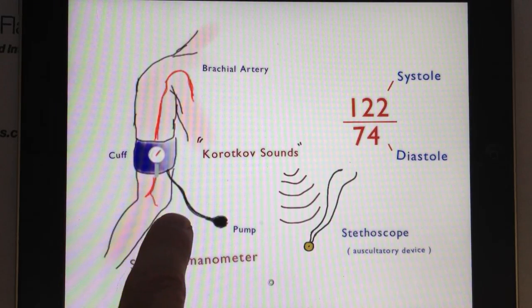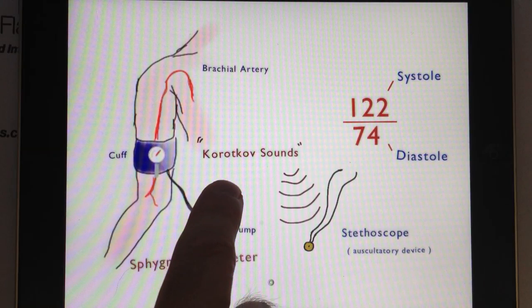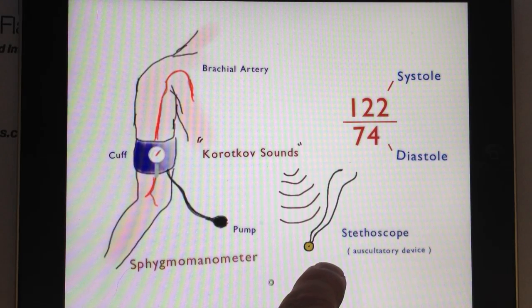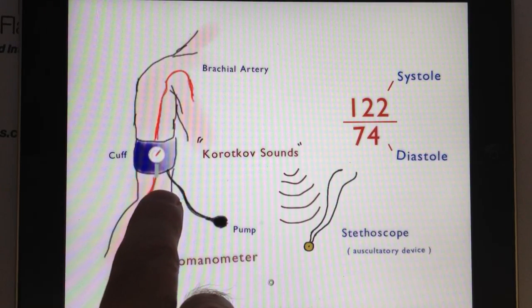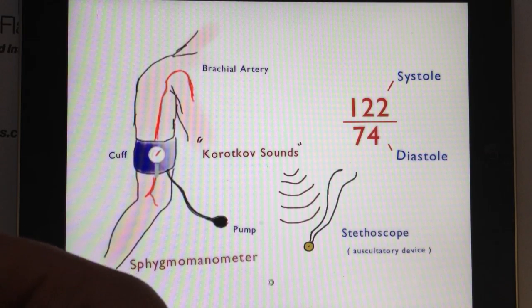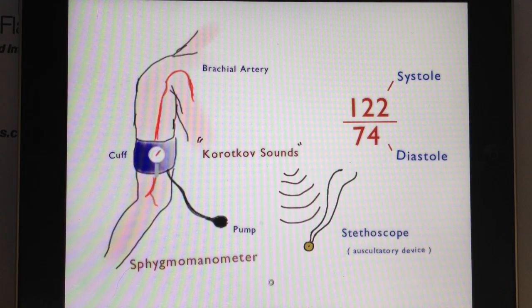When the cuff is inflated adequately, the nurse practitioner or physician uses a stethoscope, which is an auscultatory device. Auscultation is listening to animal or human sounds — you can use it to listen for heartbeats and breathing. The same tool is used to listen underneath the cuff for certain timing and sequences of beats, and also to listen to your lungs and chest when you breathe at the doctor's office. It's a universal tool used for many things.